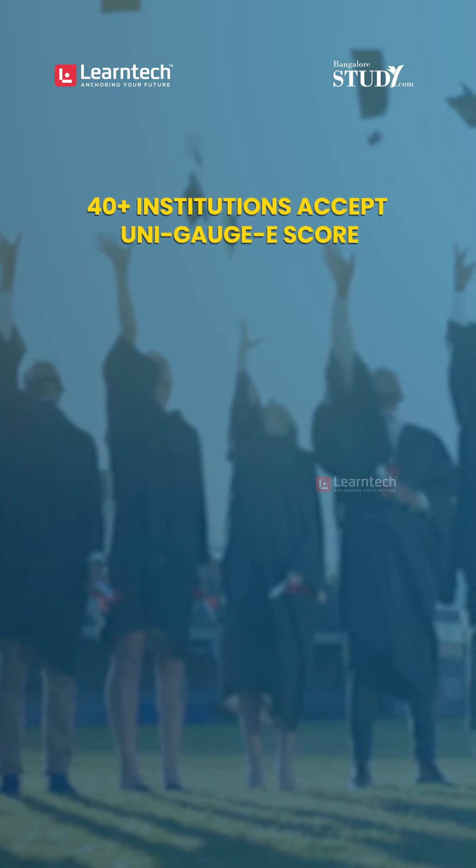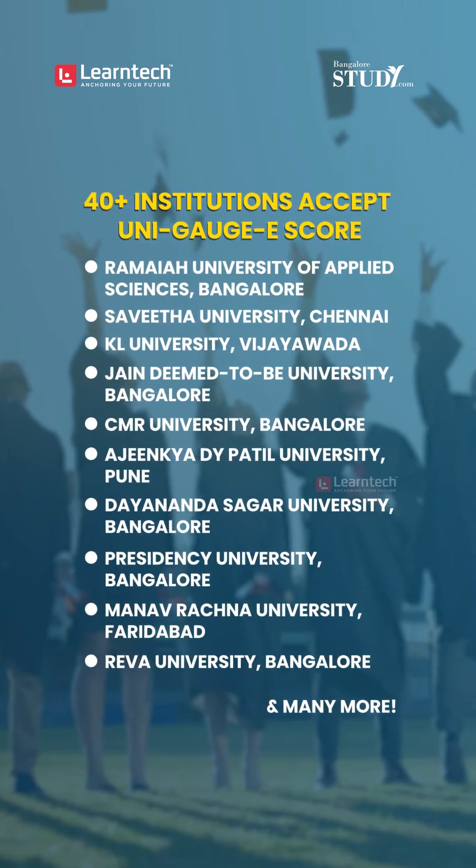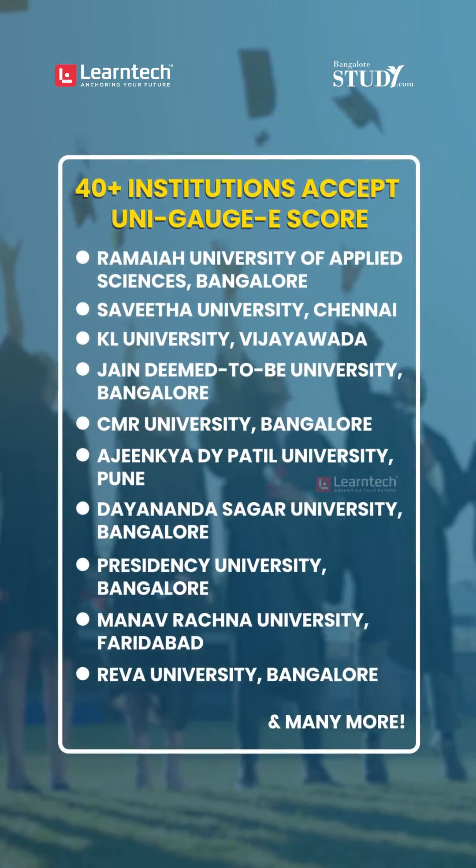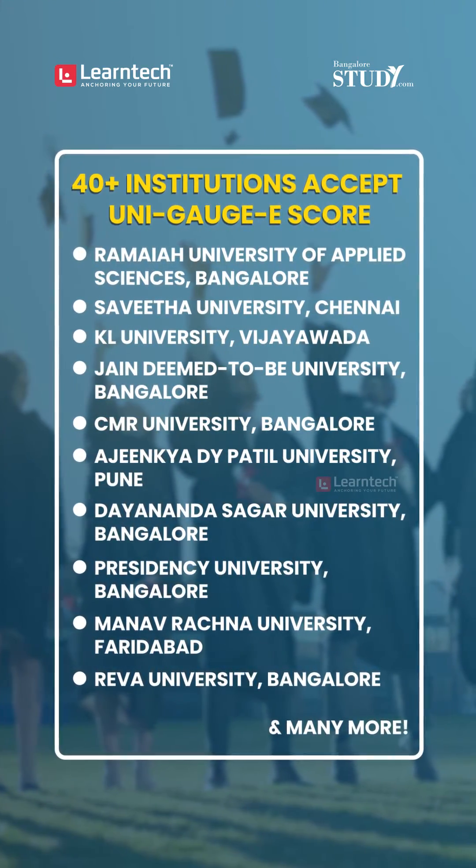With the UNIGAGE E entrance exam score, you can apply for B.E. or B.Tech admissions in more than 40 institutions such as Ramayana University, Savita University, Jain, Dayananda Sagar, and so on.